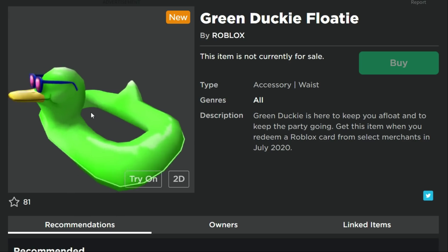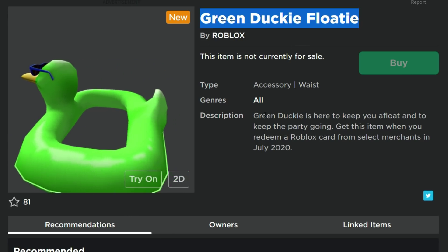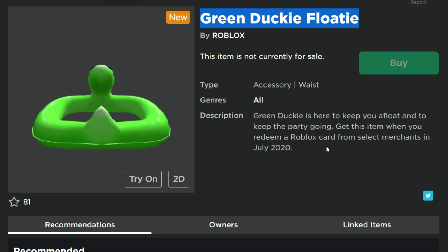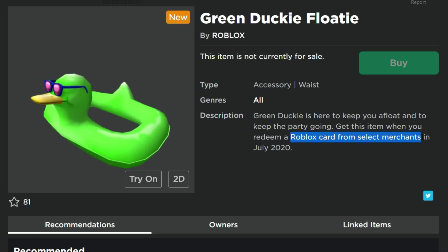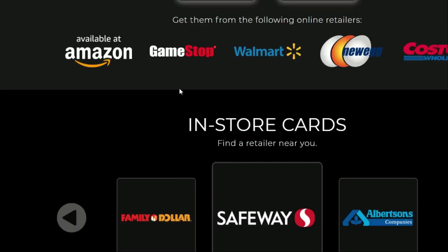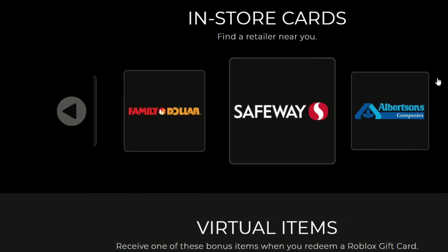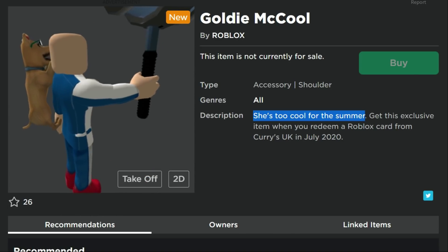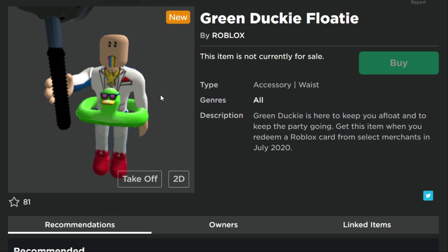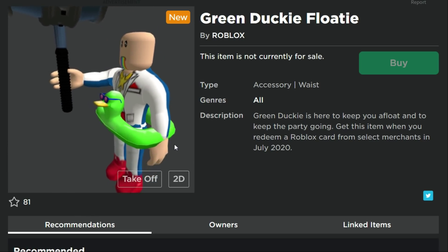You can tell she's cool because of the sunglasses — that's always the reason. Next is the Green Ducky Floaty, which is a retextured item. I've seen yellow ones and purple ones in various colors, but this is the green one. It says it's from 'select merchants' — I think that usually means 7-Eleven, but it could also be Family Dollar, Albertsons, or Safeway. Pretty much all the extra places that don't have exclusive deals.